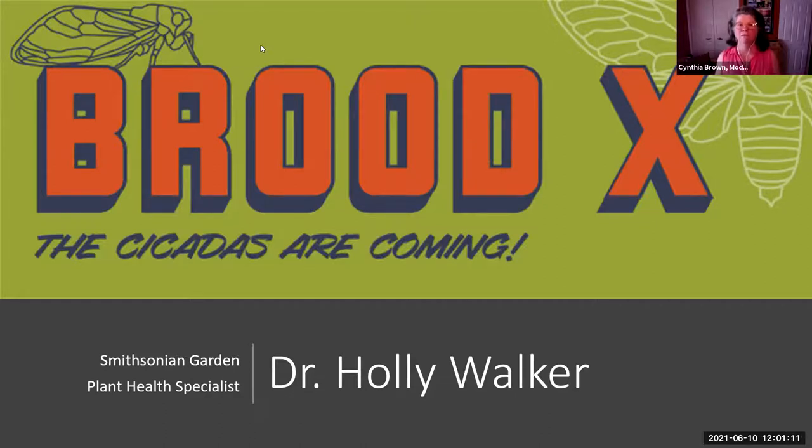Dr. Holly Walker is an entomologist who has taught me so much about insects and made me a bit more patient about those insects that visit my garden. I'm excited to hear what she has to say about cicadas — and what she can tell us to be more tolerant, or maybe more ravenous, so we might take care of our problem that way. Holly, take it away!